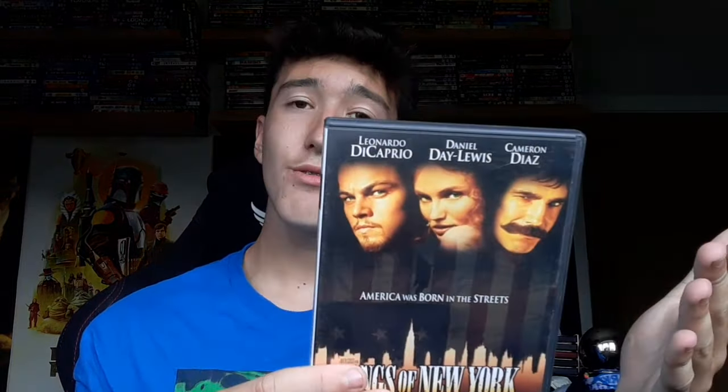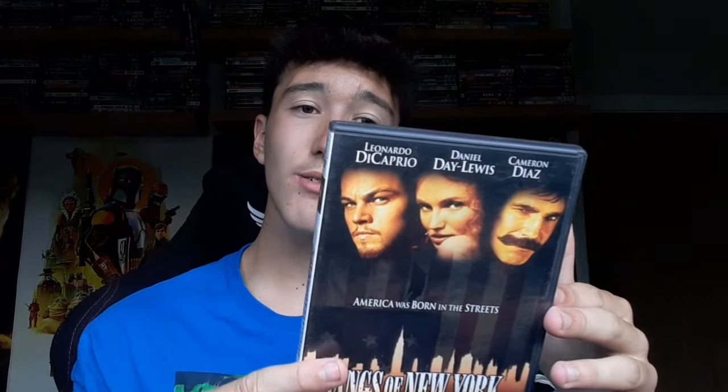Now we have Gangs of New York — the two-disc set. I am very very happy with this; it's an awesome pickup for the collection. As you can see, both discs are in there with the leaflet as well. It features Leonardo DiCaprio and Cameron Diaz — you can't really go wrong. It has won 10 Academy Awards including best film and best actor. One disc has the feature film and the other has a whole load of special features. I believe that was only 50p as well.